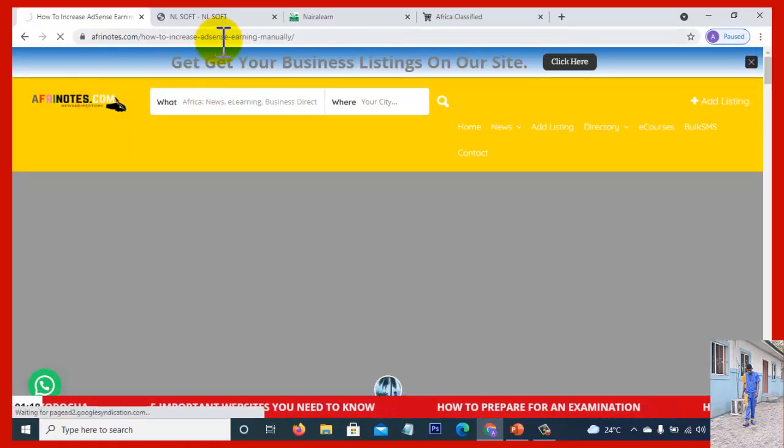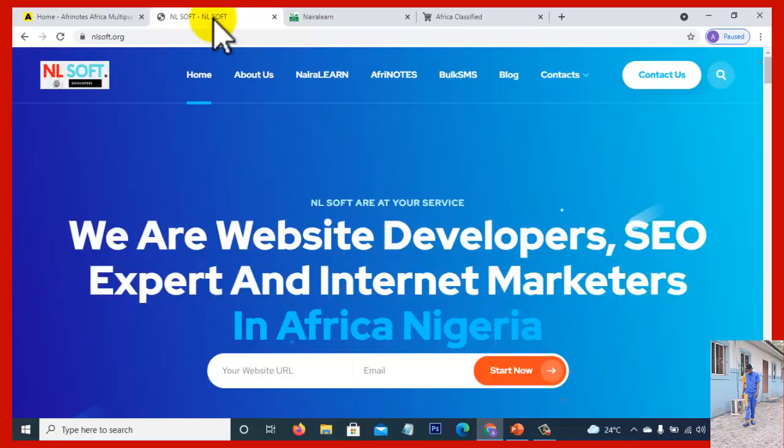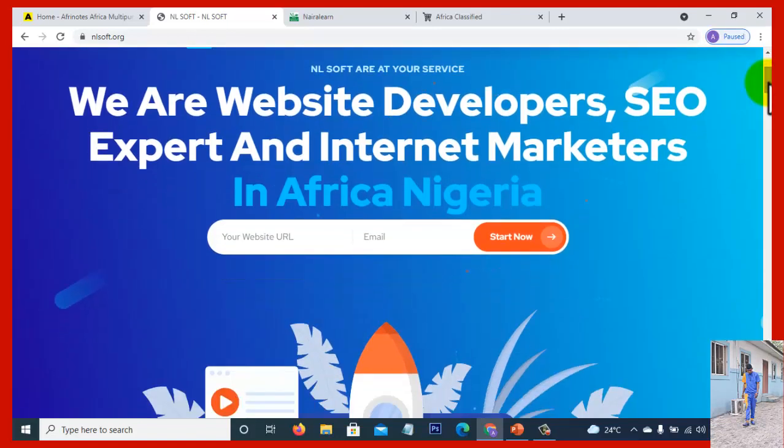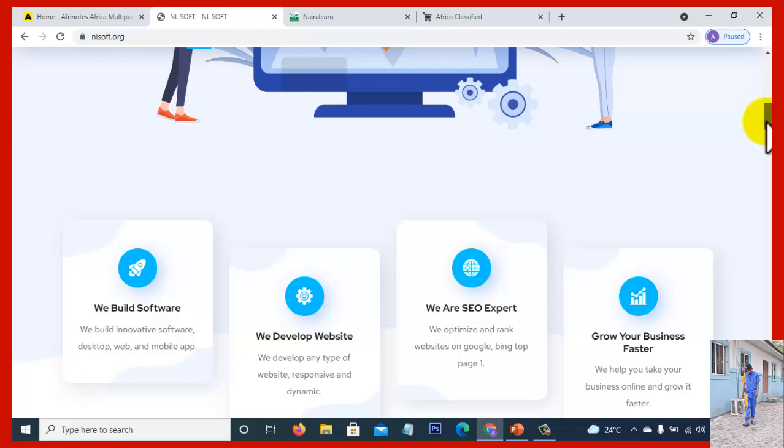We are developers from Africa into software development, desktop software, web development, mobile apps development, and mobile applications. We are also SEO experts and internet marketers. In case you need any of these services, don't hesitate to contact us — let's build your business and help it succeed on the internet.